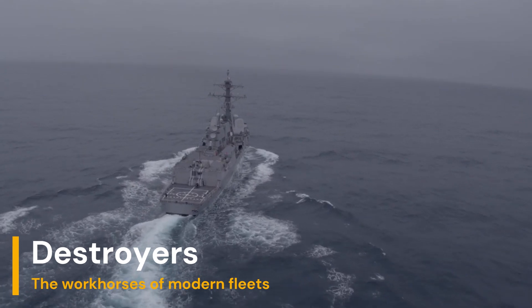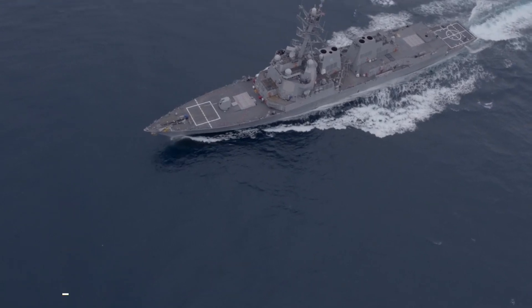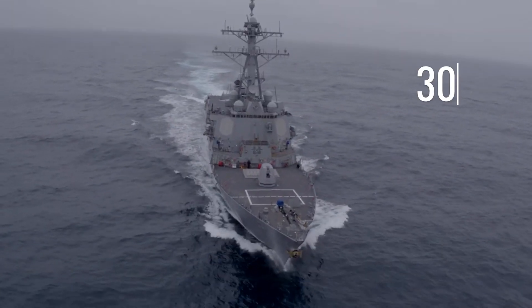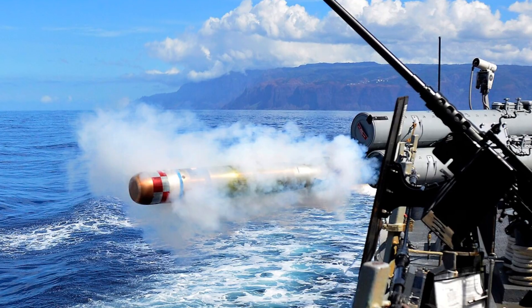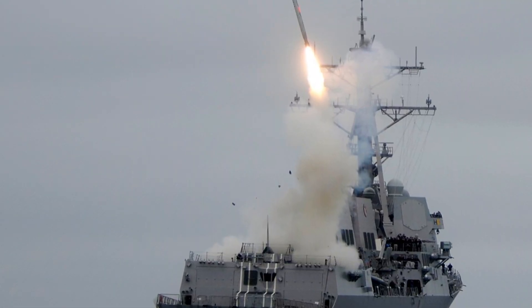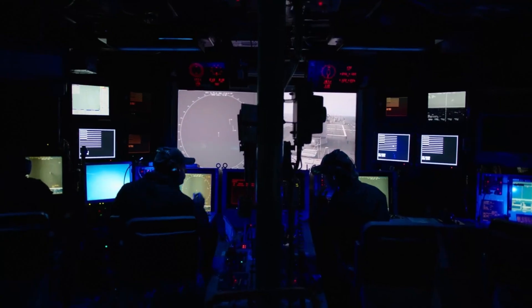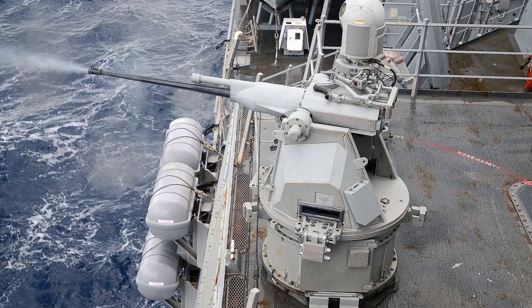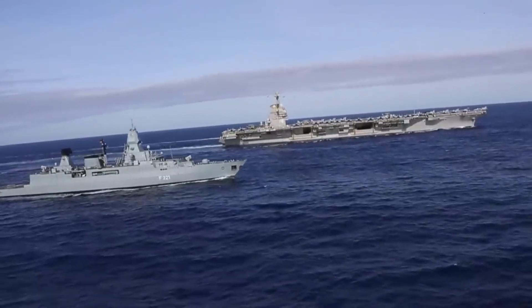Destroyers are the workhorses of modern fleets. They are larger than frigates but smaller than cruisers, typically measuring between 120 and 200 meters in length. They are very fast, with speeds often exceeding 30 knots, making them ideal for responding quickly to threats. They are heavily armed with surface-to-air, surface-to-surface, and anti-submarine missile systems, as well as automatic guns and torpedoes. Additionally, they are equipped with sophisticated radars and sensors, electronic warfare systems, and stealth capabilities in modern models. Their combination of speed, firepower, and flexibility make them the backbone of naval operations.